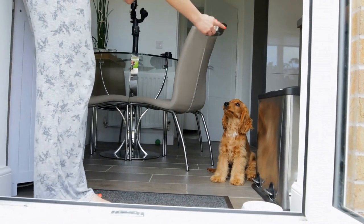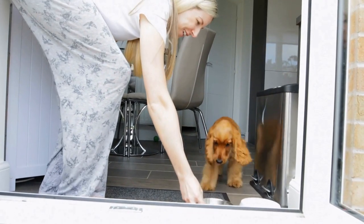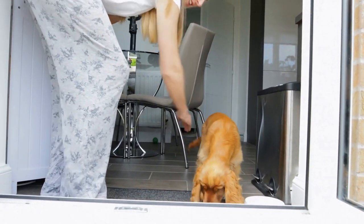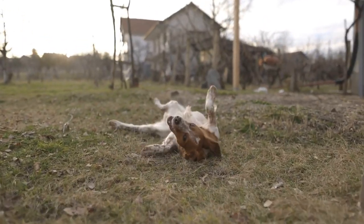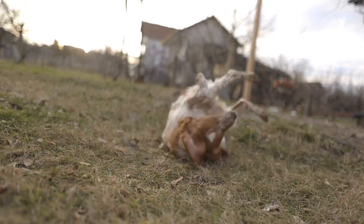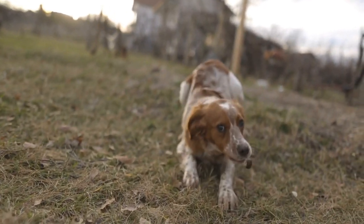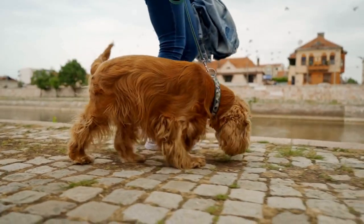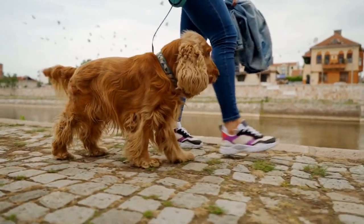The Role of Diet in Weight Management: Feeding your Cocker Spaniel a well-balanced diet is the first step in controlling their weight. It is recommended to consult with your veterinarian to determine the specific nutritional needs of your dog based on their age, activity level, and overall health. Here are some essential dietary considerations to keep in mind.